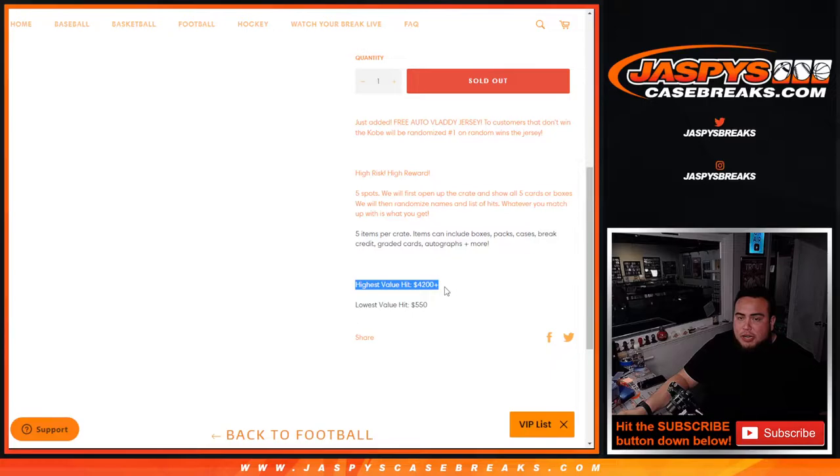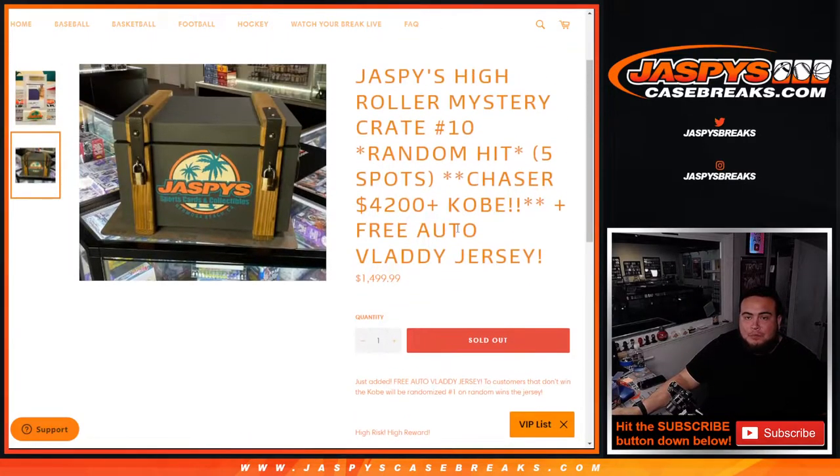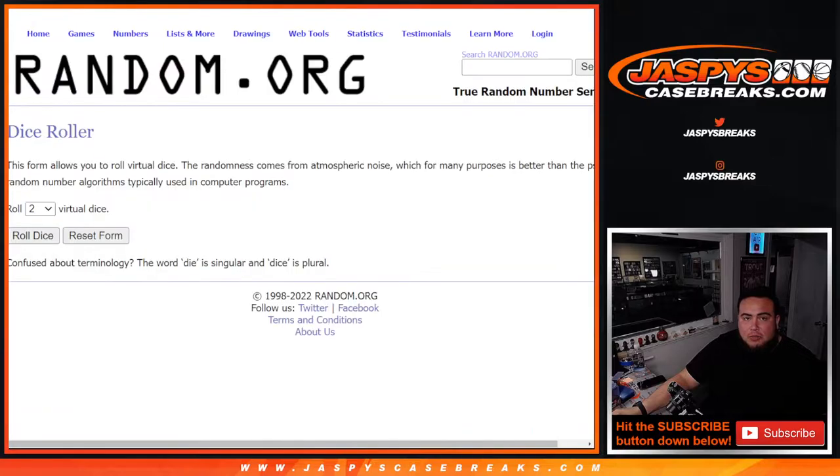The highest value hit in this crate was $4,200 plus, and the lowest value hit was about $550. That's Jazpy's value here in the store, which is pretty spot-on for the most part — comps always go up and down, especially with higher-end stuff. A lot of these players in this product are studs, future Hall of Famers. Obviously Kobe is a Hall of Famer. Some really nice stuff — good luck guys, without further ado.